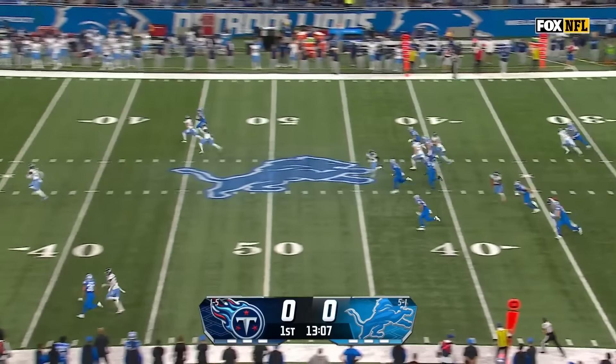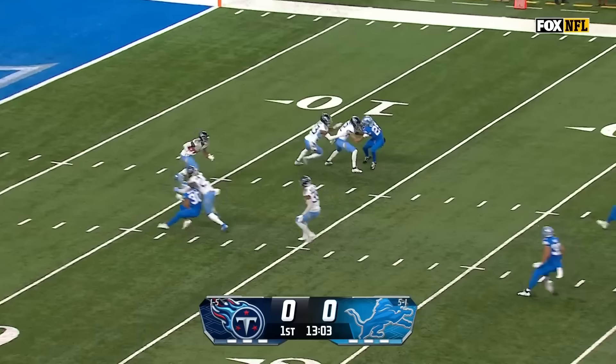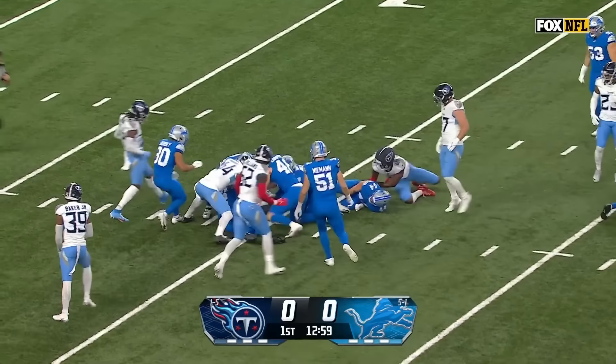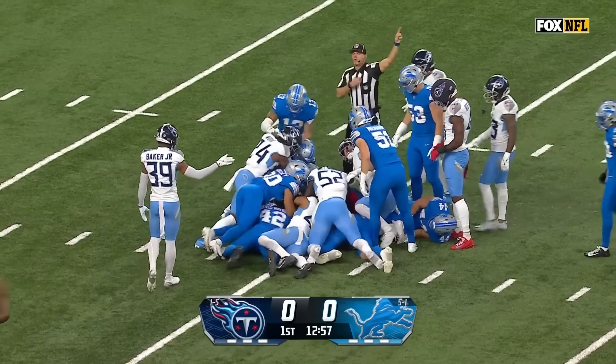Here's Jack Fox averaging over 50 yards per punt. Jaquan Jackson will field at the eight-yard line. Jackson has been good on punt returns with excellent coverage. The ball pops out at the 15-yard line and it's recovered by the Titans.